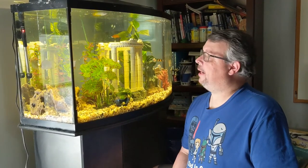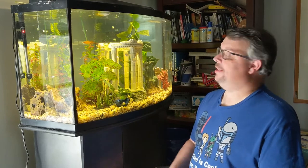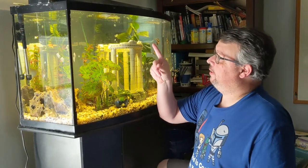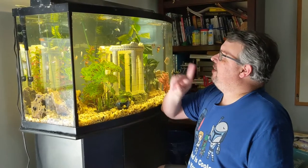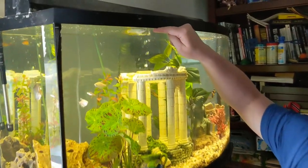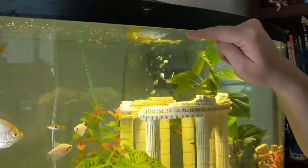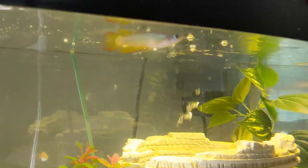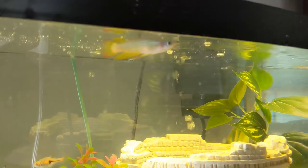Hey kids, it's Mr. Scott back in the playroom. I wanted to show you one of my fish today. This is Killy right up here at the top, looking right at my finger. He is a killifish and he's got all sorts of bright pretty colors on him, and he's one of our newer fish.